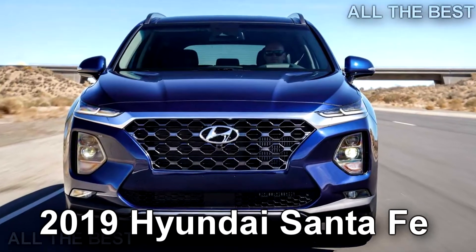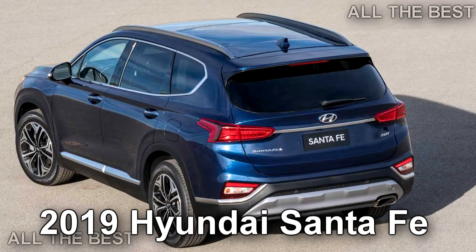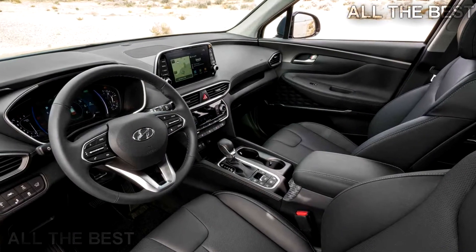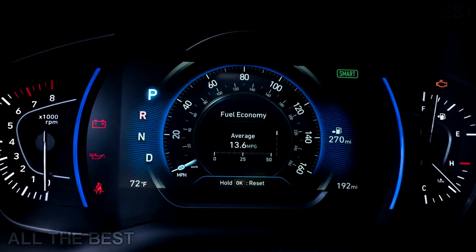Under Hood, three different engine options for the Santa Fe, both gas and diesel, will be available to buyers. Starting off with a 2.4-litre in-line 4-cylinder GDI engine, that unit delivers 185 horsepower, 137 kilowatts.